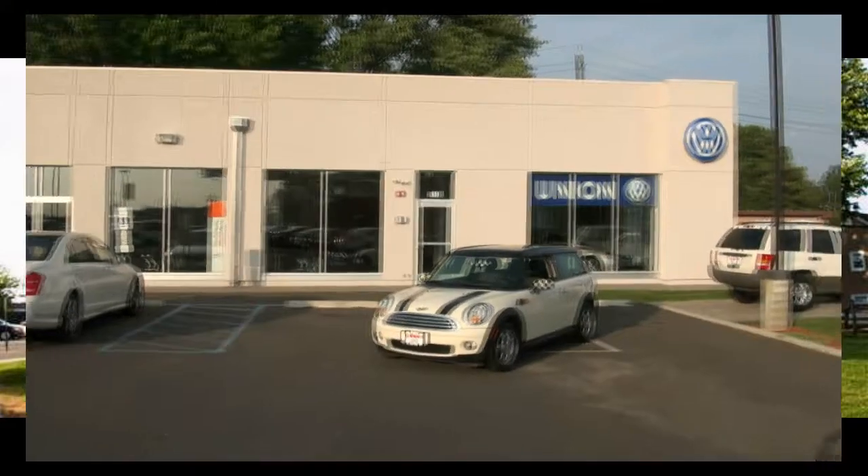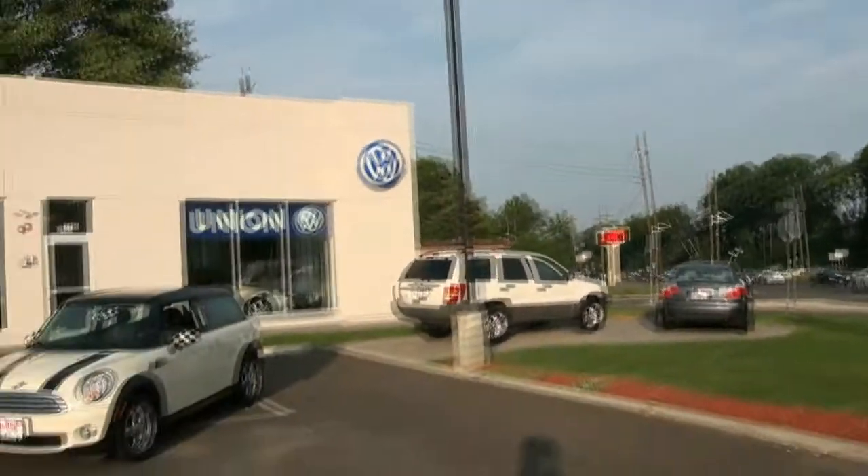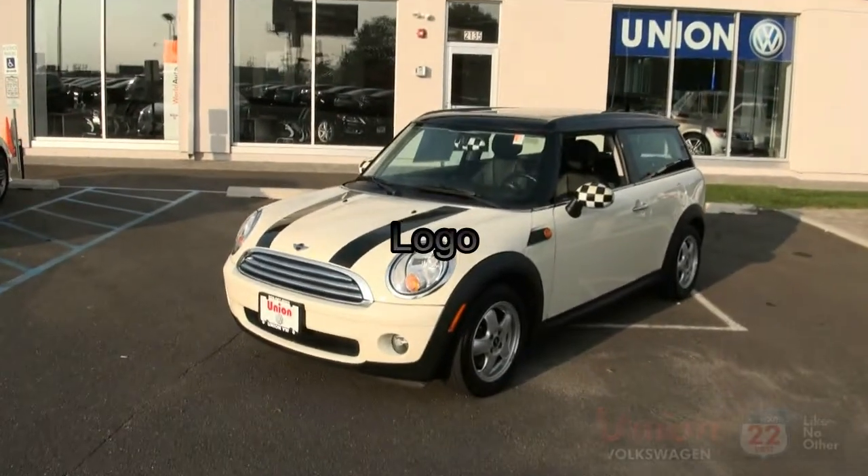Welcome to Union VW right here on Route 22. Our certified pre-owned superstore has many fine pre-owned automobiles just like this one.